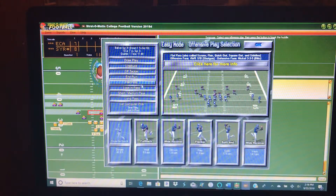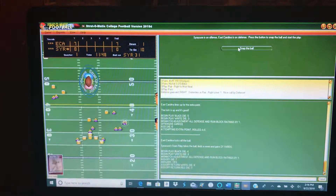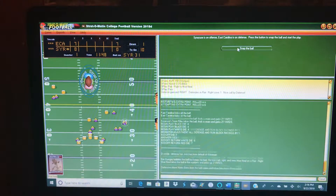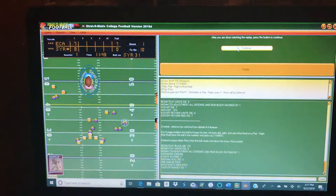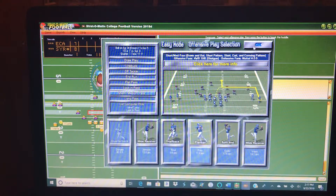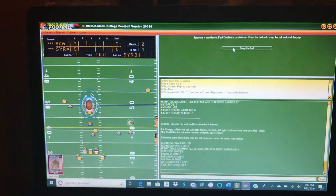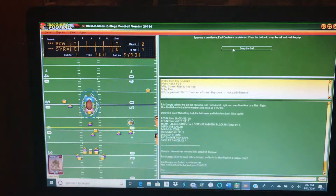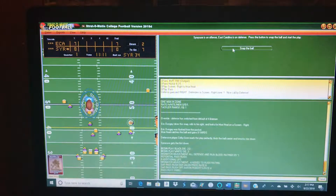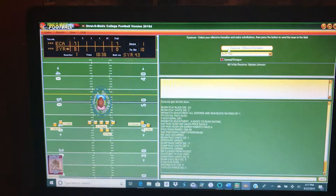I'm going to go flat pass to the fullback — complete for three yards. We've got second and seven at the Syracuse 34. I'm going to go with a short pass to the flanker, and we picked up the first down — about nine there. First and ten from the Syracuse 43.